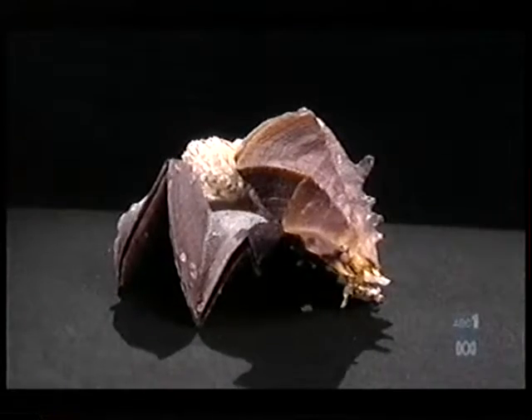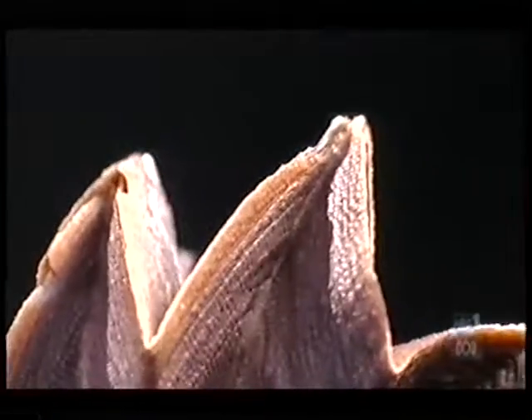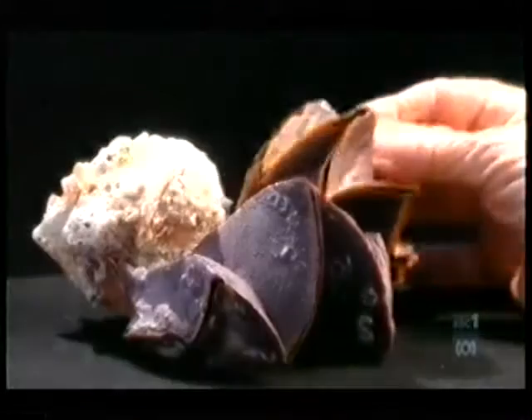This is the coxcomb oyster, and this inspired Jørn Utzon to design the Opera House.